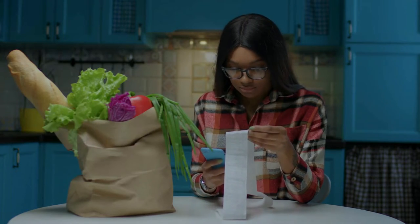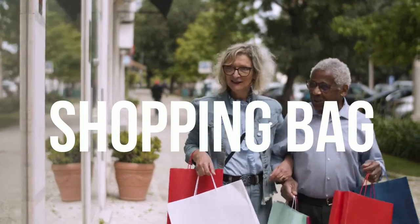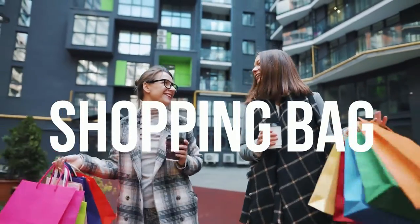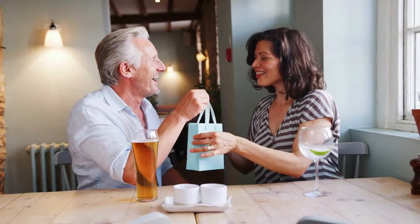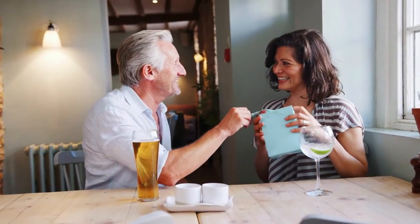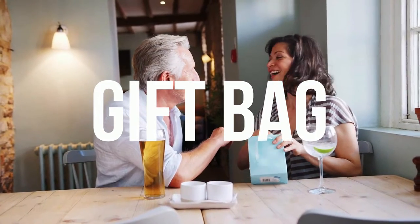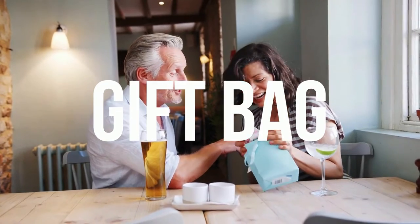A similar type of paper bag with handles that we get when we're shopping is simply called a shopping bag. A bag which is very like a shopping bag is a gift bag. This can be really any size, big or small, depending on the gift itself.